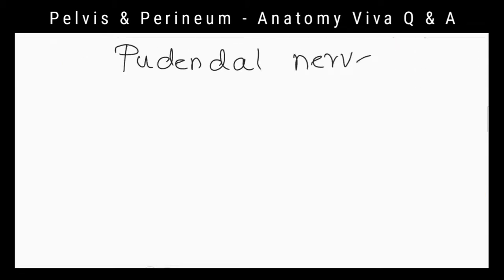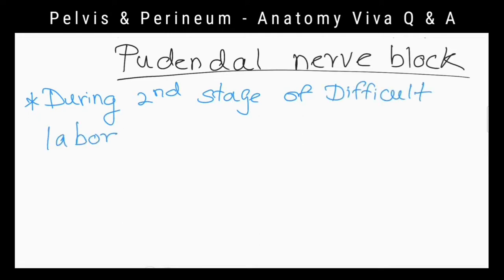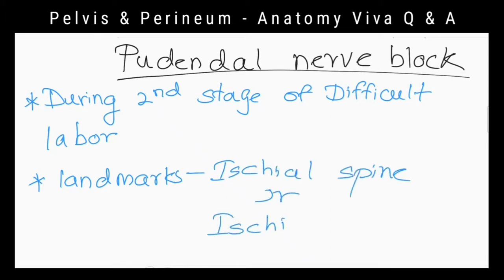When do we perform a pudendal nerve block? During the second stage of difficult labor. What are the bony landmarks used in a pudendal nerve block? The ischial spine or ischial tuberosity.